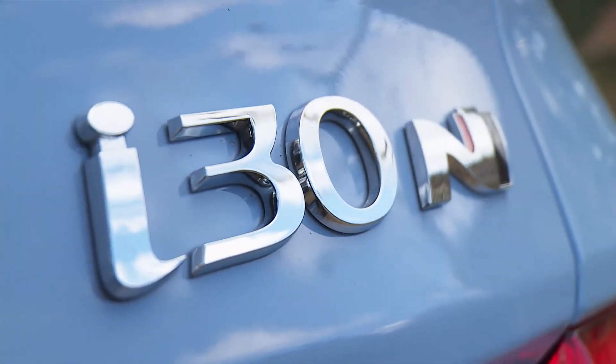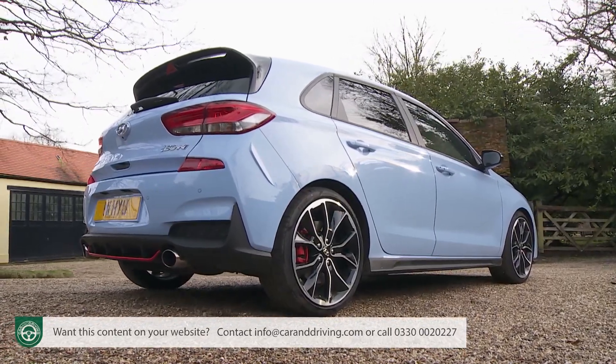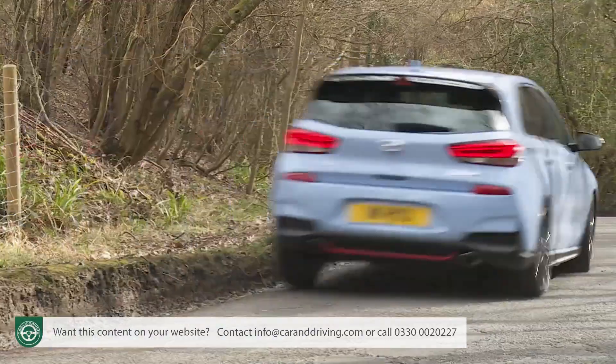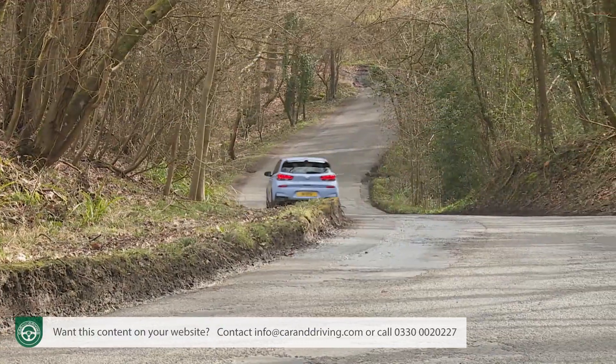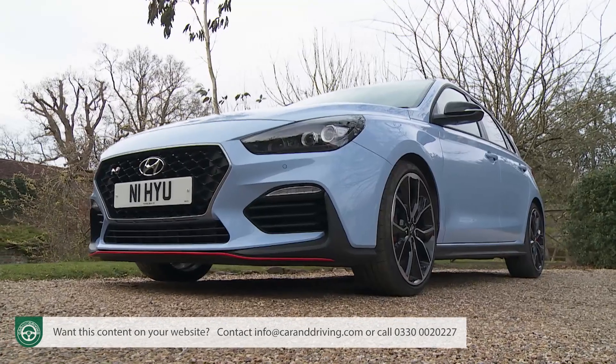Hyundai's i30N is Korea's very first really credible performance hot hatch. Every car in this segment claims to be engineered to get your heart pumping and your pulse racing, but this one really can. Track tamed and road ready, it'll surprise you enormously.